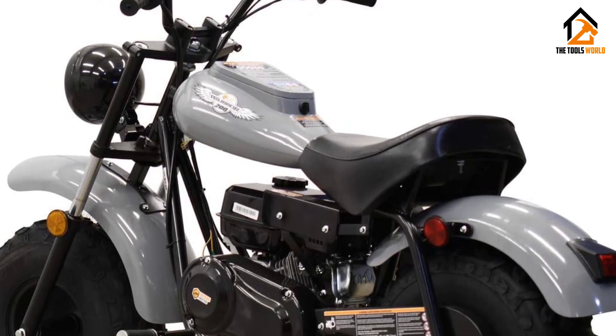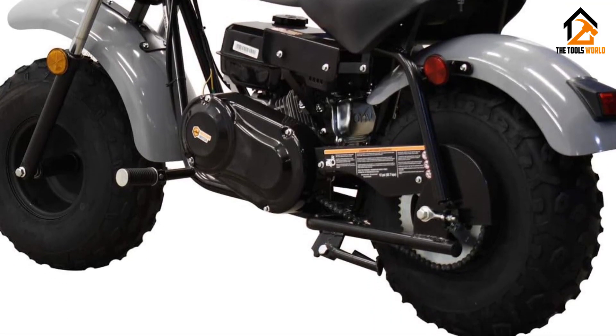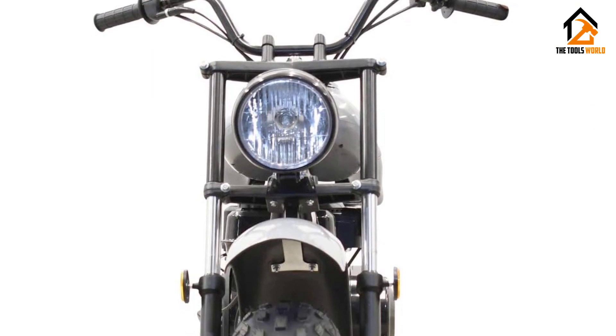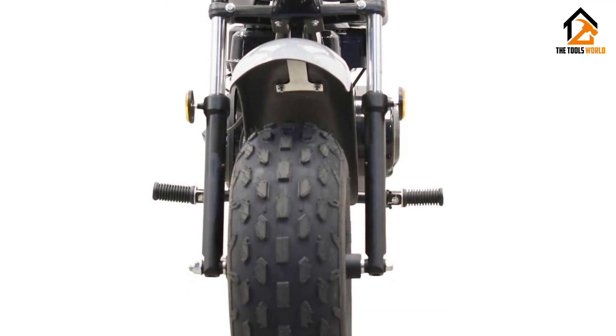Given all of that, why isn't the Mossimo Warrior 200 higher on our list? Well, mostly because it costs significantly more than most other products in its category. In addition, the parts used on the mini bike — like the nuts and bolts — could have been of a higher quality considering the price.